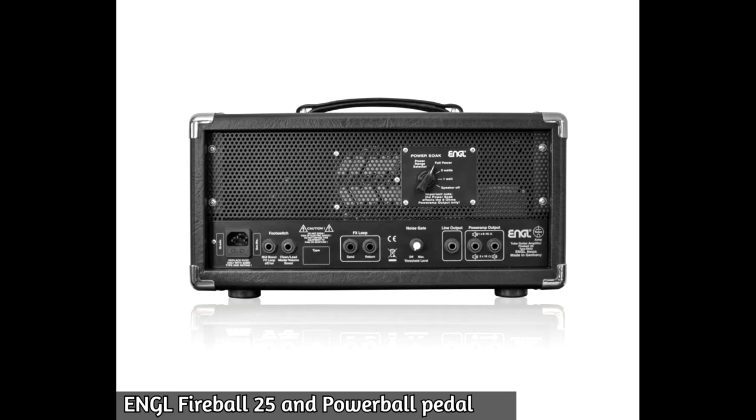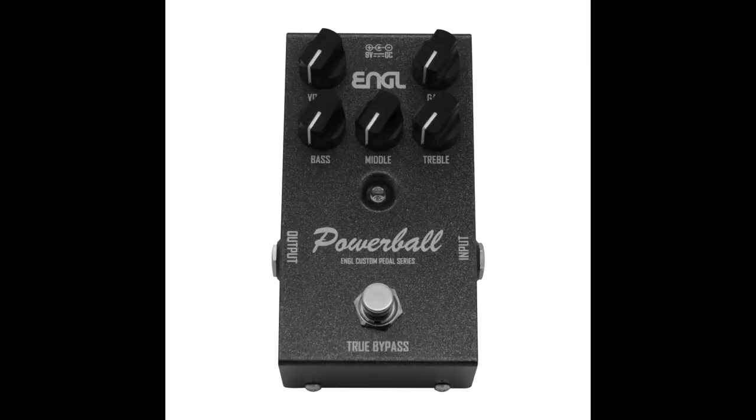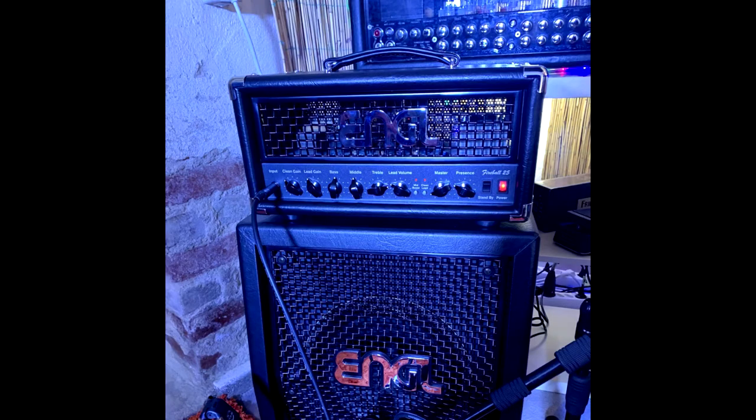Engl released the Fireball in a 25-watt version and also released a pedal version called the Powerball. Engl is a great brand with great sound.